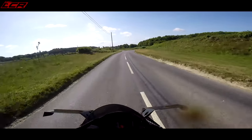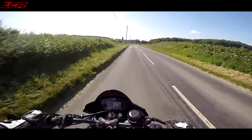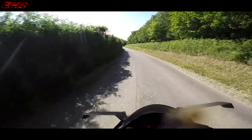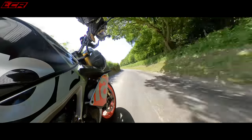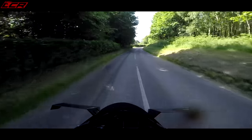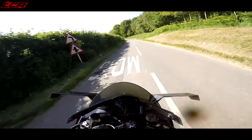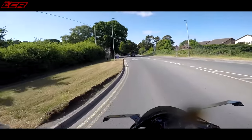Did you go for the standard gearing again Womble, when you changed your chain and sprockets? Standard gearing, yeah. Did it just suddenly occur to me you might have put a bigger sprocket on or something? Just for this very reason.